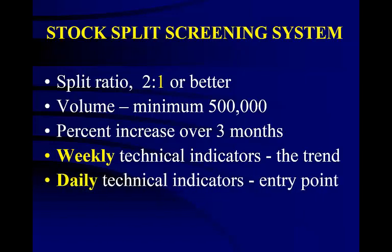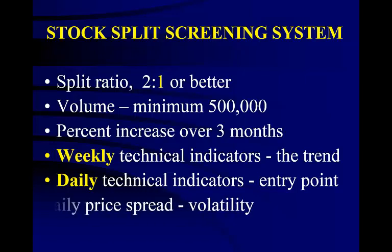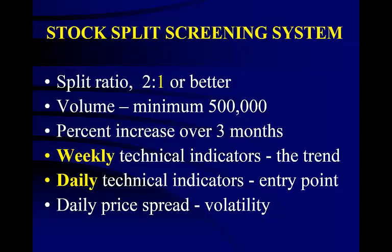For daily technical indicators and our entry point, the daily stochastic must be fairly low, just as always. And finally, the daily price spread: we want volatility. I want stocks with large daily spreads because they will make us the most money.